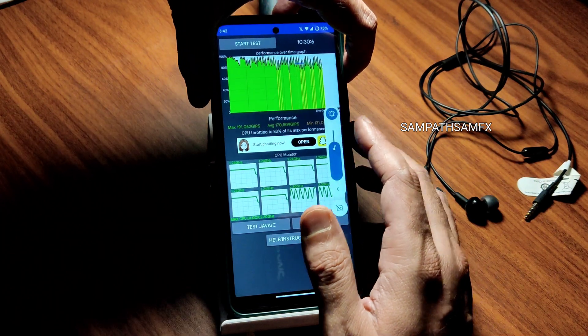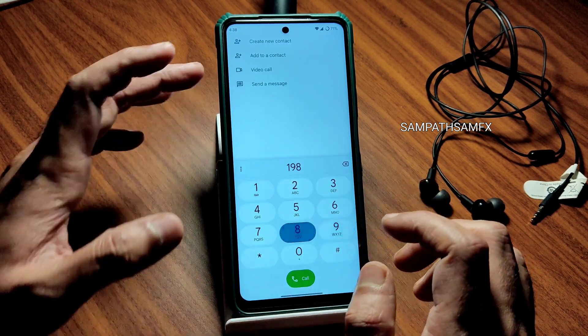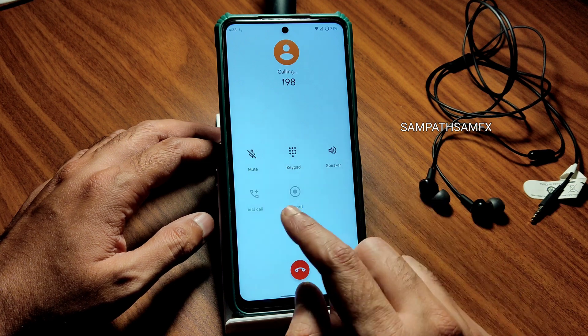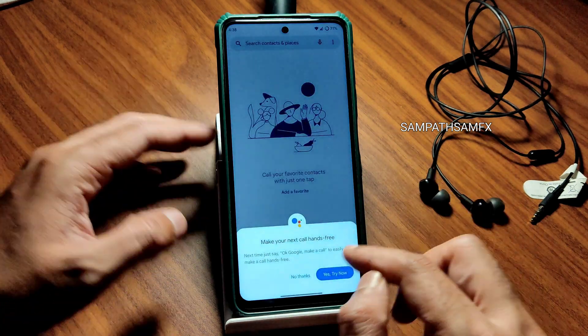Moving to the dialer, you get Google Dialer here. A direct video call feature is available, and there is also a call recording feature — though it will announce to the other person that you are recording the call.